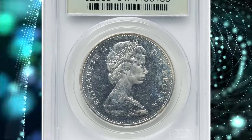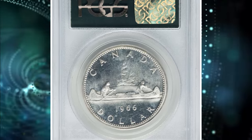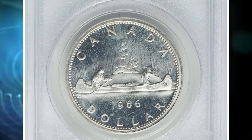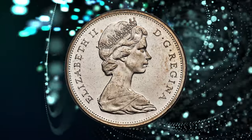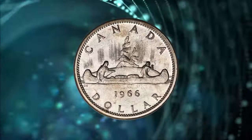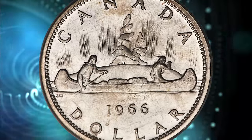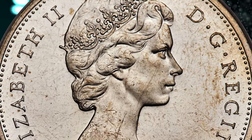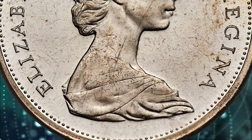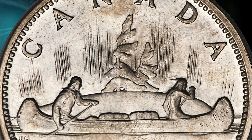Number 1: 1966 Elizabeth II Proof-Like Small Beads dollar. A rare variety with a reported mintage of only 485 pieces. The virtually completely untoned surfaces admit scattered marks and wisps. Nonetheless, the Queen's effigy emerged carrying lavish, urgent frost from the fully proof-like fields. It was sold for $4,200 on December 3, 2023.